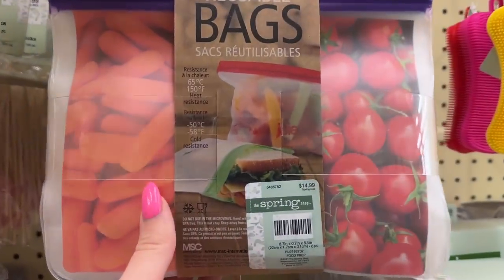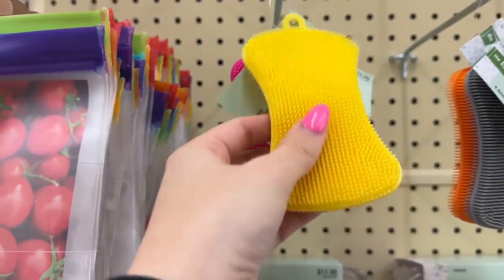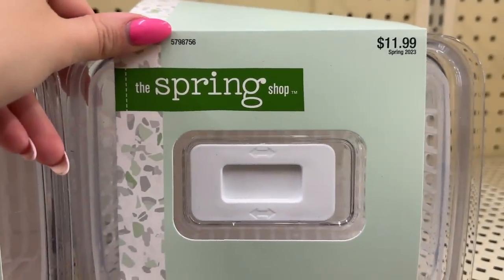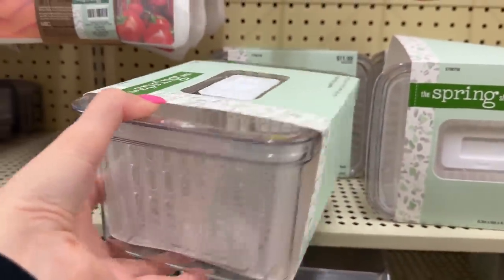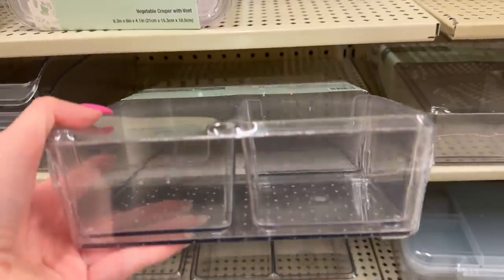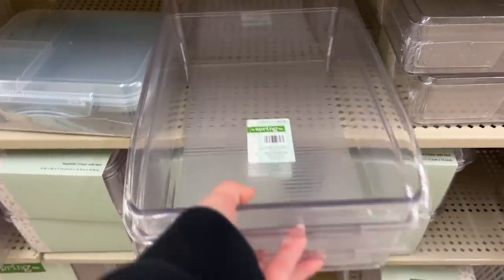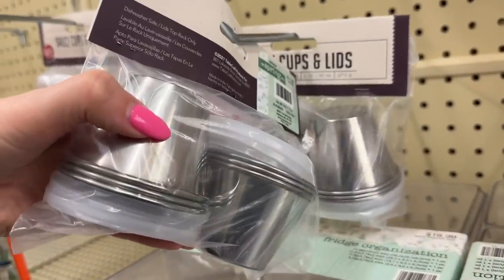I headed back over to the storage aisle and they had some refrigerator storage and reusable bags. There was just so much stuff. I feel like it's great to get these drawer organizers and refrigerator organizers and just get your house back together in spring and have a fresh start for the year. It just made me so excited to spring clean after shopping here. I'm going to finish up by showing you a few more things and these candles.